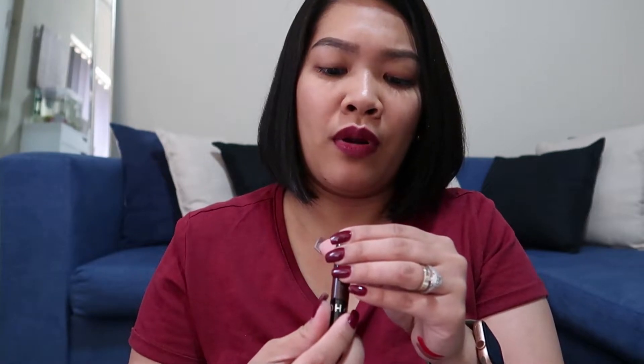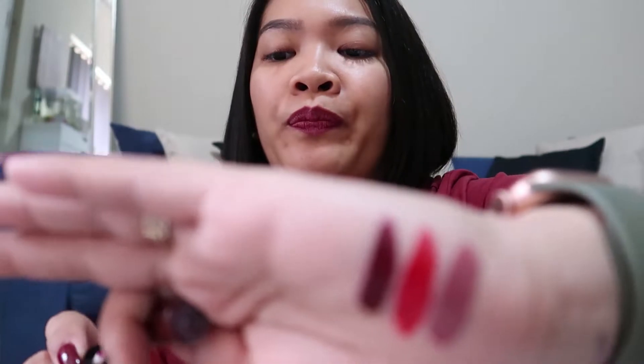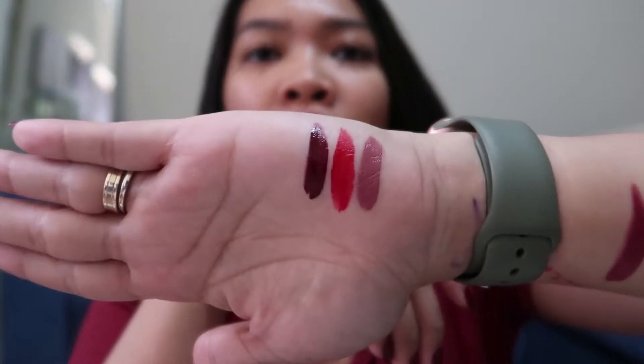Yung last one — walang sticker, so I don't know the name, sorry. Oh, so yung first is 13 Marvelous Mauve, yung second is Always Red, and this third one is 27 Black Cherry. So let's see — ayan, so dark na to. Super dark. So I like it na may variety din yung set — not all pink, or all reds, or all dark, diba? So merong kang option, and I think it's a good mixture ng color.